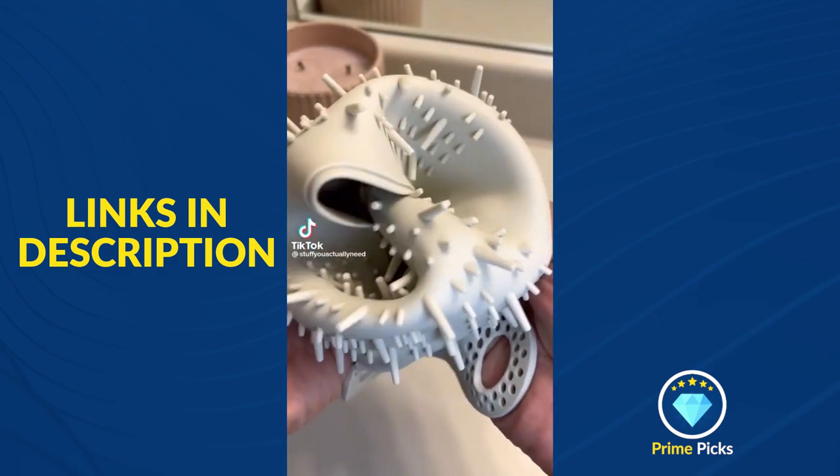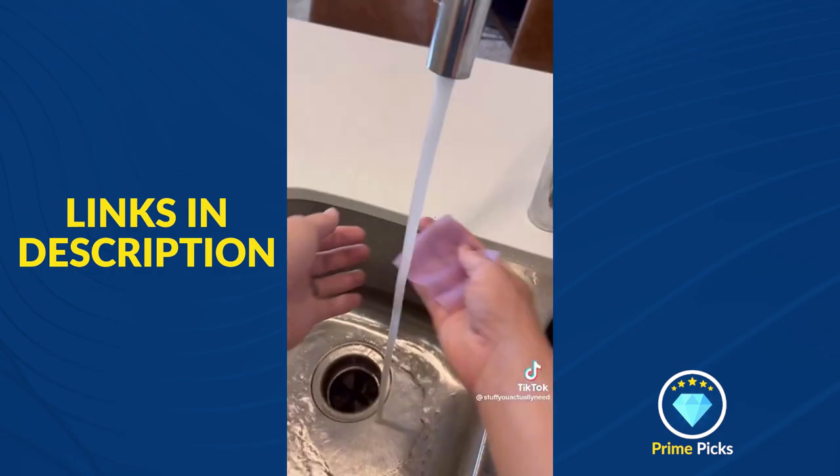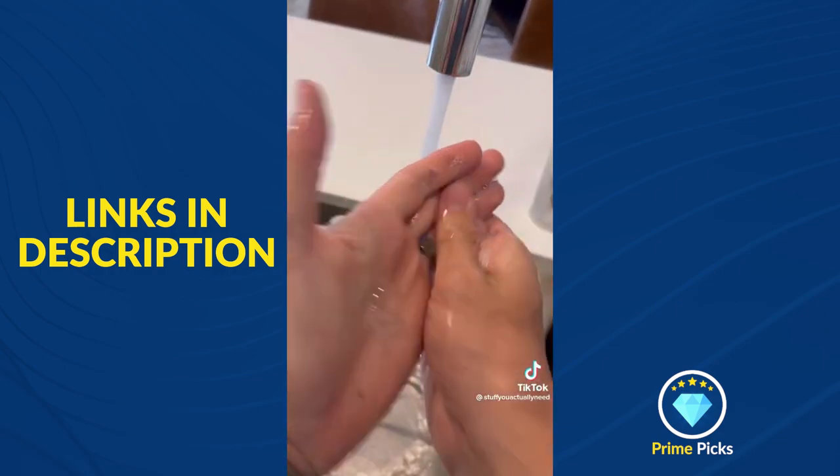Three weird Amazon products I actually like. Number one are my soap wipes that come in a convenient traveling container. Just roll it out, rip it off, get it wet, and now your hands are clean.